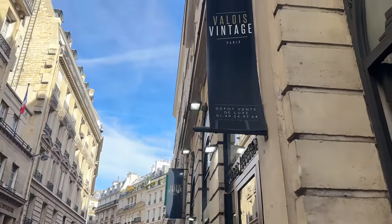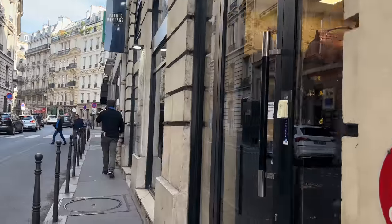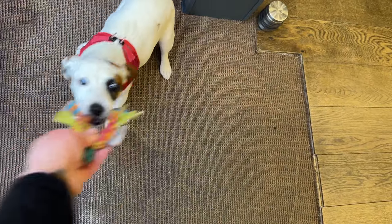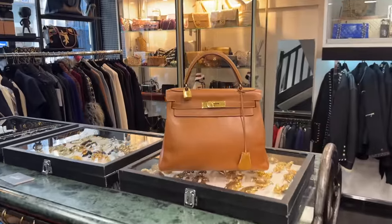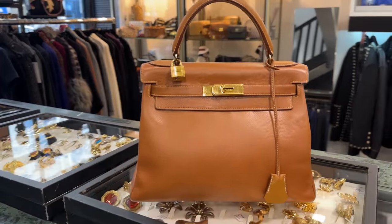We are going to enter the next vintage shop — this is called Valois Vintage. Let's head in. Oh my God, there's a cute little puppy inside! I miss my dog so much. We are inside Valois now, and they're so amazing here and kind. The owner is in this store as well.